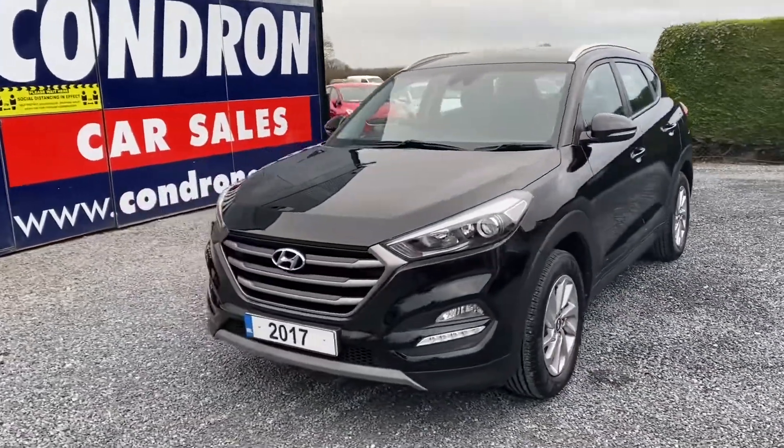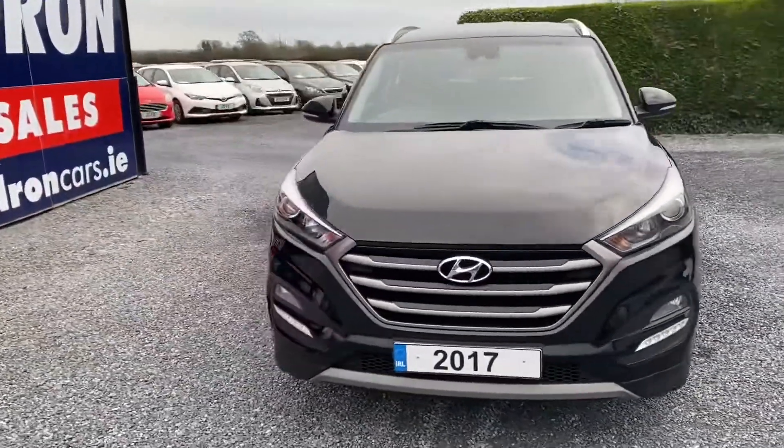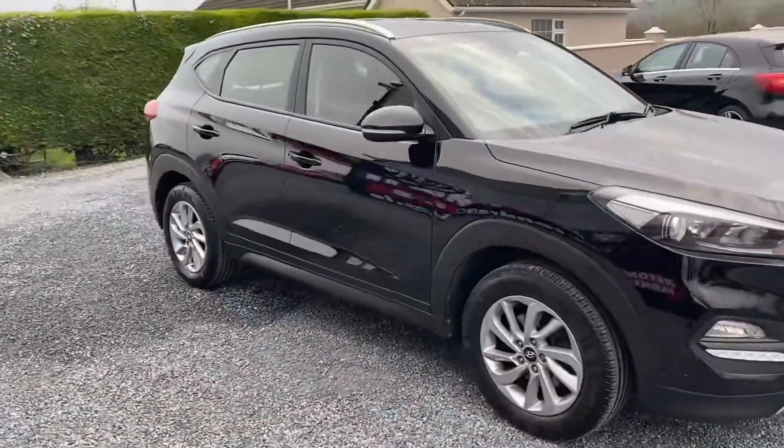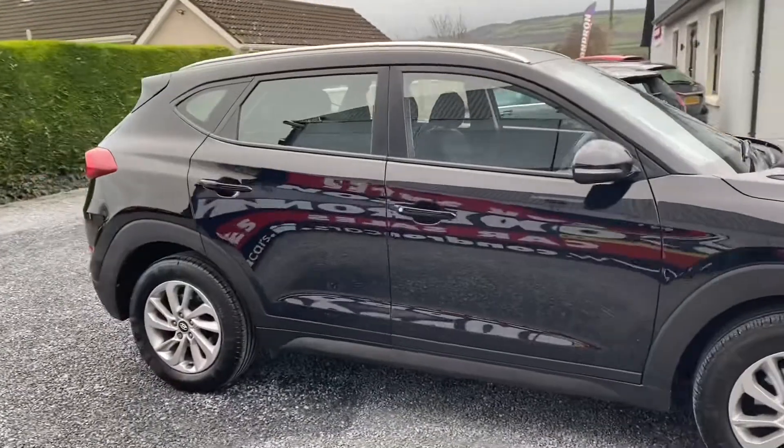Just arrived into stock is this 2017 Hyundai Tucson 1.7 CRDI, SE Nav. I'll be speccing this vehicle.